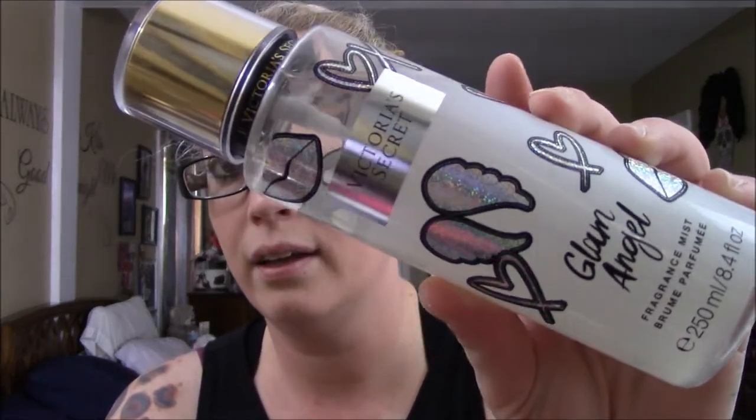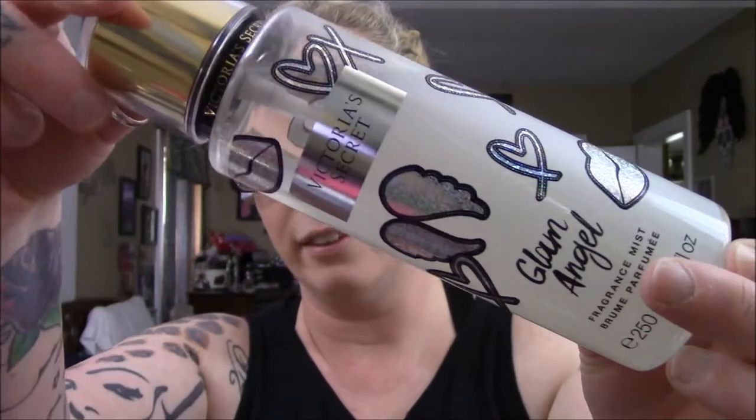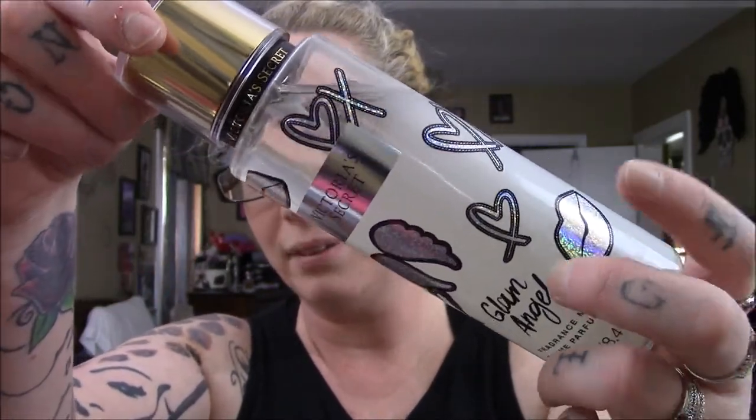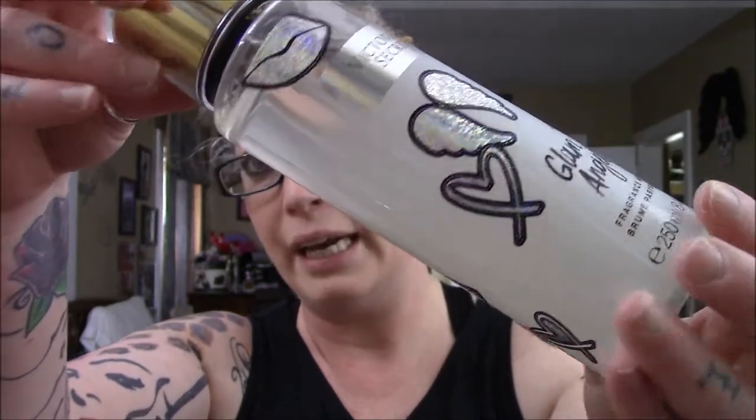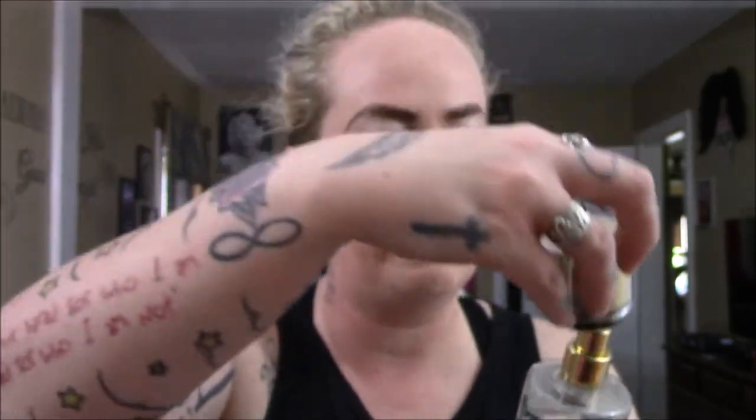I went online and looked at this — it's the Victoria's Secret Glam Angel. Look at this, you guys, that is super cute and adorable. The reason it sold me is it has like the lips, the hearts, the angel wings — you guys know I love angel wings — and then it's got a heart. I really just love how Victoria's Secret changed their bottle styles. Here's what the top looks like. So this one is just the Glam Angel, and it does not have the notes.